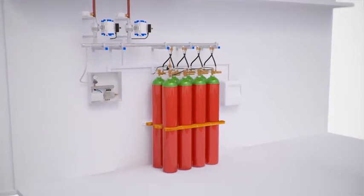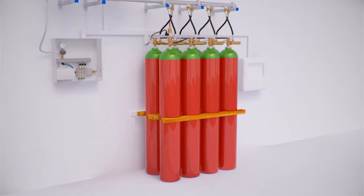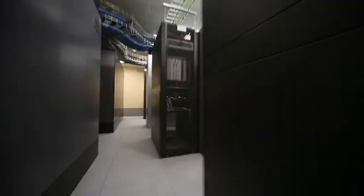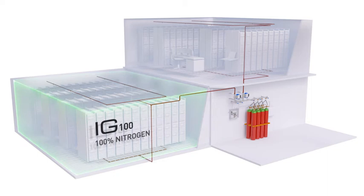Unlike other chemical agents, mixtures of different densities of inert gases can be used to target the protection, depending on the geometry of the room and where the fire risk is located. For instance, if the fire risk is general, IG 100 — 100% nitrogen — is the best choice. With a density similar to air, it disperses evenly around the room.